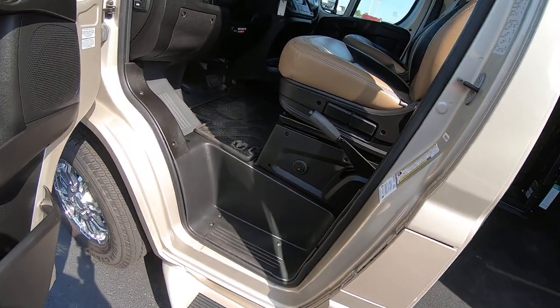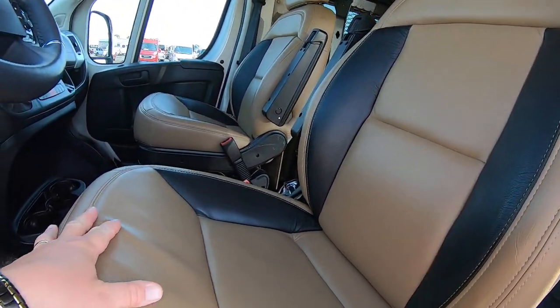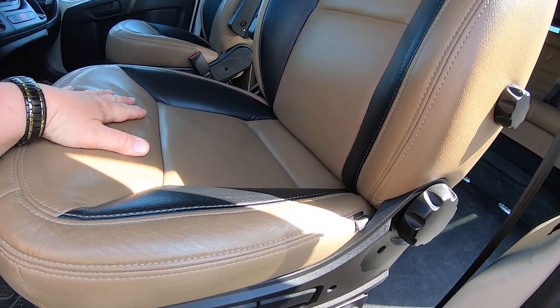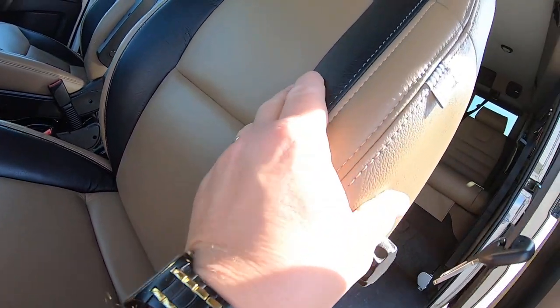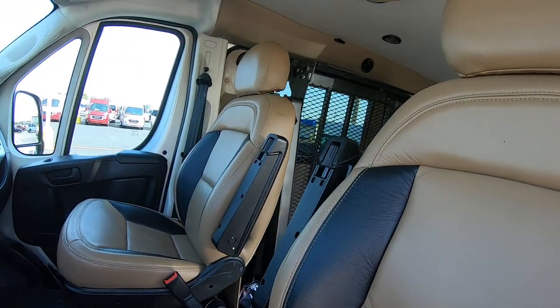Starting up front, as part of the package, we've got two captain's chairs in a brown leather — a dark tan with almost black inserts. Beautiful seats, and they are heated.